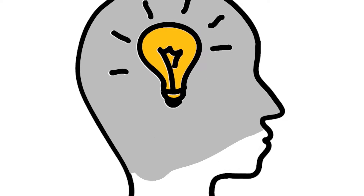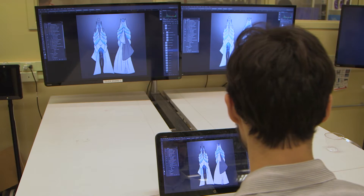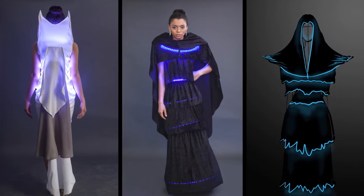It started 136 years ago with an idea and the flick of a switch. Now, computer engineers and artists are teaming up, turning the lights on and illuminating our wardrobes.